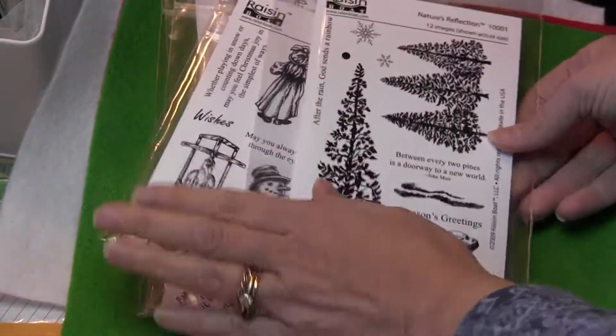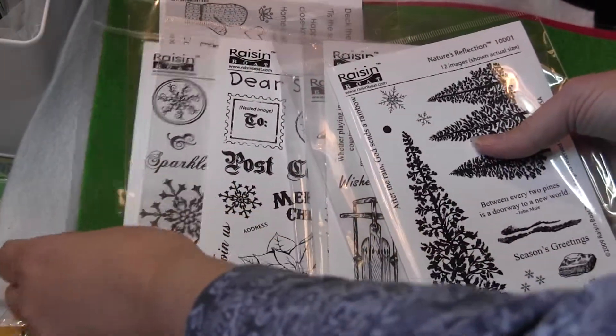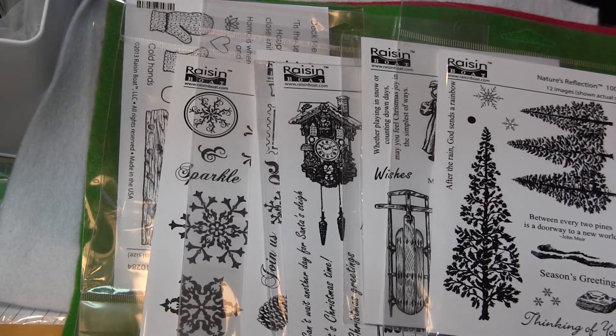So, there's my haul for you today — Raisin Boat Stamps. There was actually one that was on back order, so I've got another set coming. Oh my gosh, I love these. Totally worth it. Have a great day, thanks for watching.